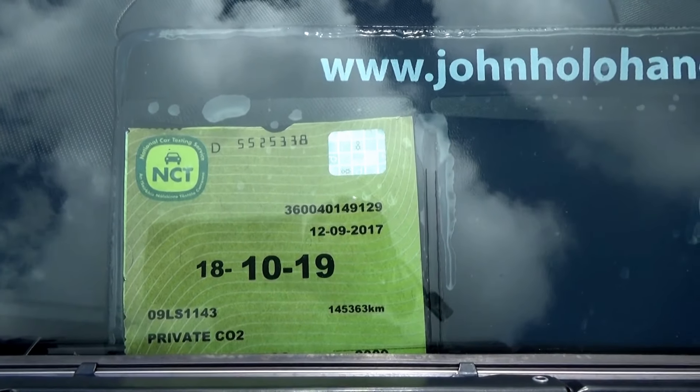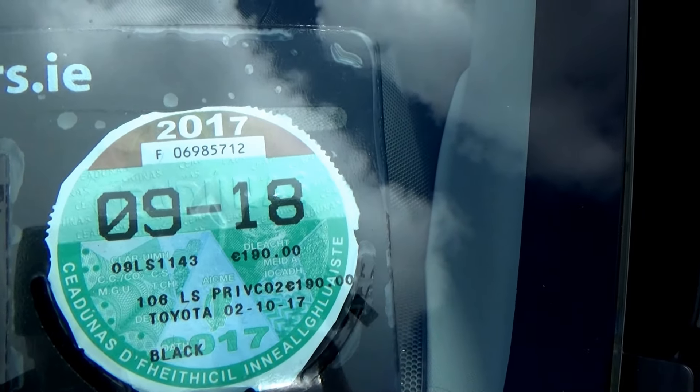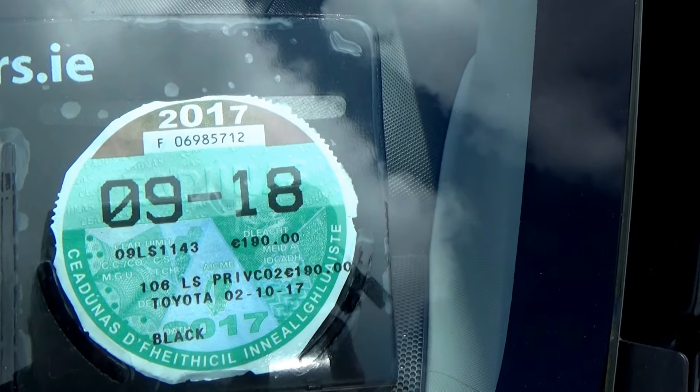NCT on this car is good until October 2019, so a long way to go with that. And you also have tax good until September 2018 — and tax, incidentally, is €190 per year.